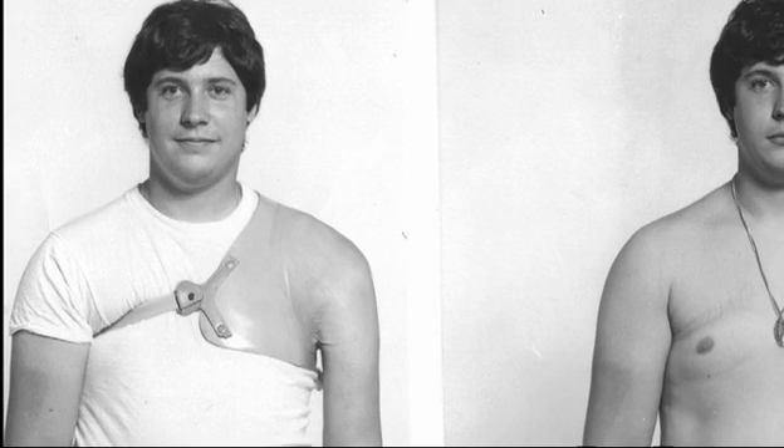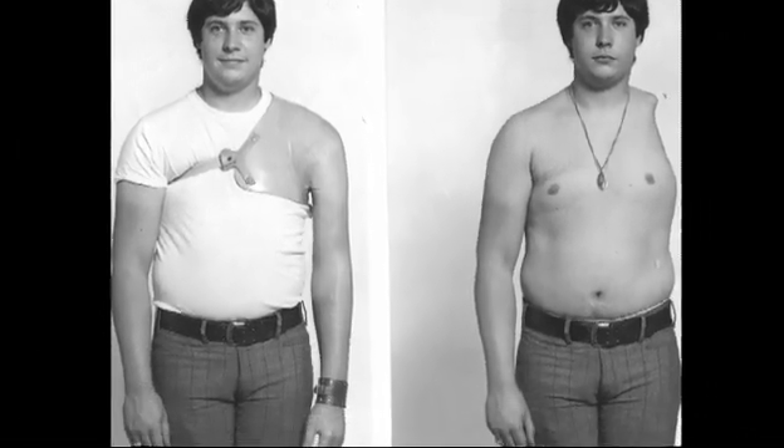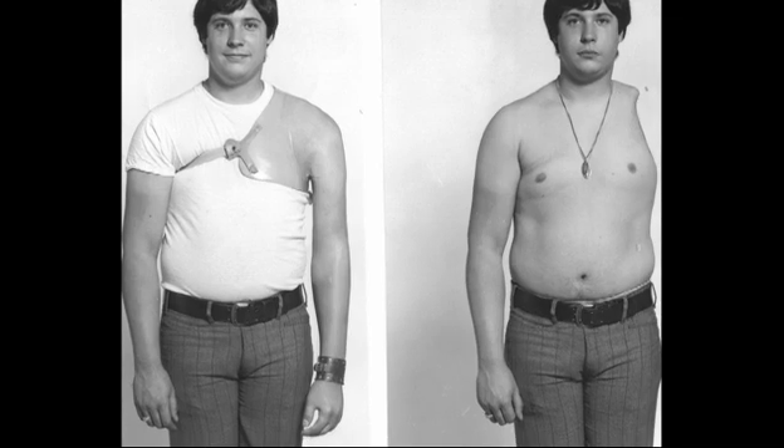They gave me a passive prosthetic arm, which was all nice and everything — made me smile a little bit. But it was heavy and it just hung at my side.